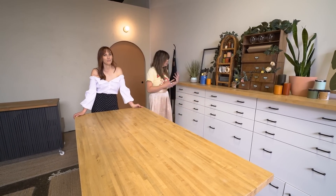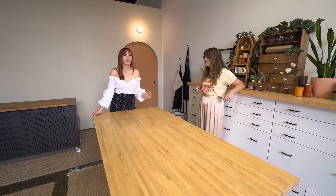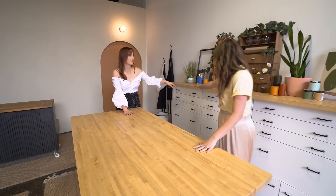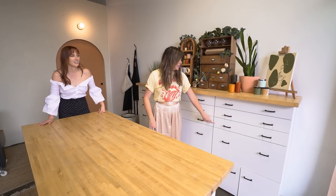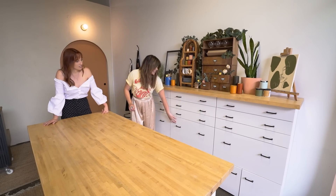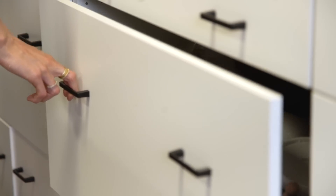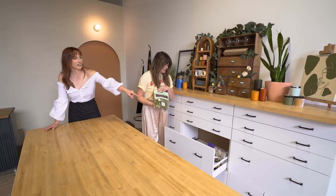A pretty fun technique we use whenever somebody new starts working with the Sorry Girls is we label the drawers with a coordinate system — letters A, B, C across and numbers 1, 2, 3, 4 down. So if I want to tell you that something's here, I'll say it's in C3. Becky, what's in B4 right now? Oh, this is like decor stuff — dried plants and apothecary bottles, I believe. Half right — dried plants yes, but apothecary is C4.